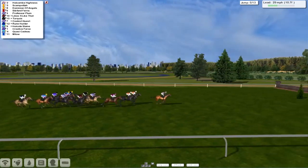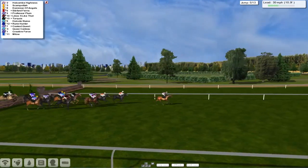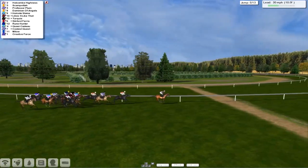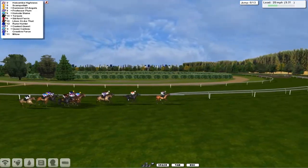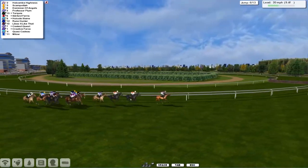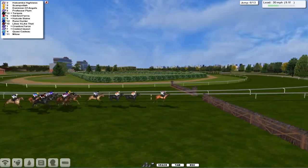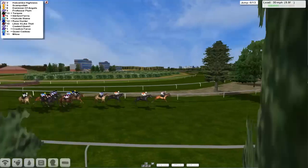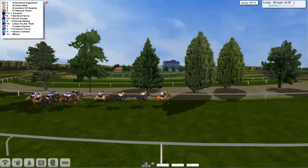Holcomb Hines has opened up by two lengths now as they take the fifth — safely over that one. Really good jump by Professor Plum, jumping past Dominion of Angels who was admittedly a little bit ponderous at it. But it's Holcomb Hines who continues to show the way, Scampetta second. Dominion of Angels has gone back into third on the flat, then Professor Plum is now back in fourth, Turquoise after that as they take the sixth — they're all over okay, with Milo just the backmarker.